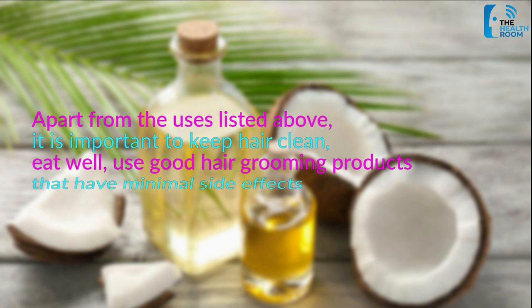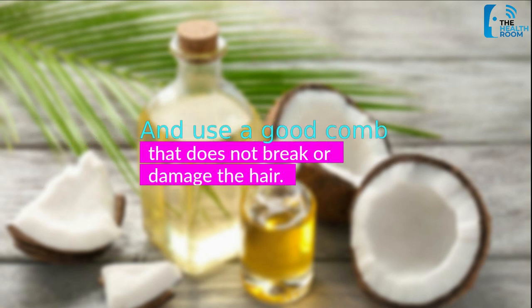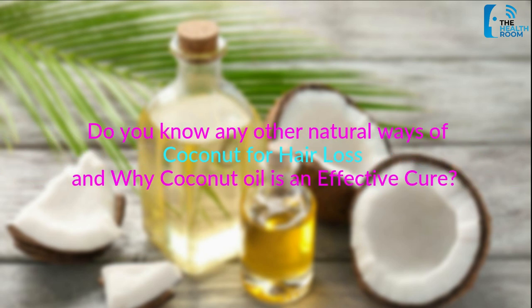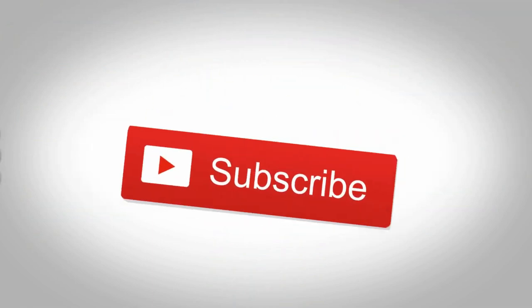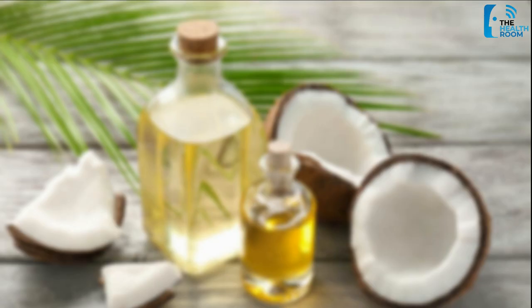Apart from the uses listed above, it is important to keep hair clean, eat well, use good hair grooming products that have minimal side effects, and use a good comb that does not break or damage the hair. Do you know any other natural ways to use coconut for hair loss? If yes, please share it in the comments section below. Make sure to like or share this video with your friends, and please don't forget to subscribe and hit the bell button to keep updated on all the health videos we upload regularly. Thanks for watching The Health Room.